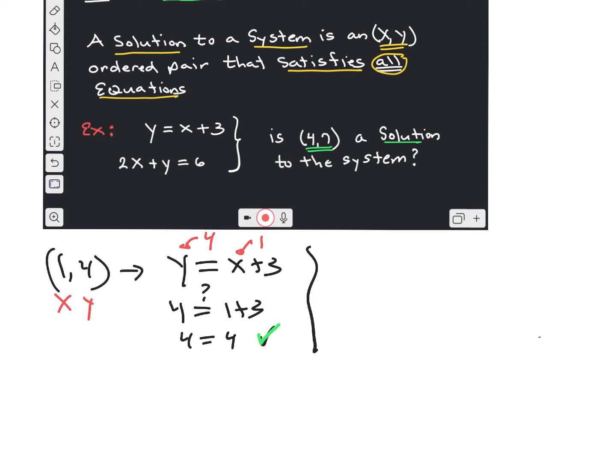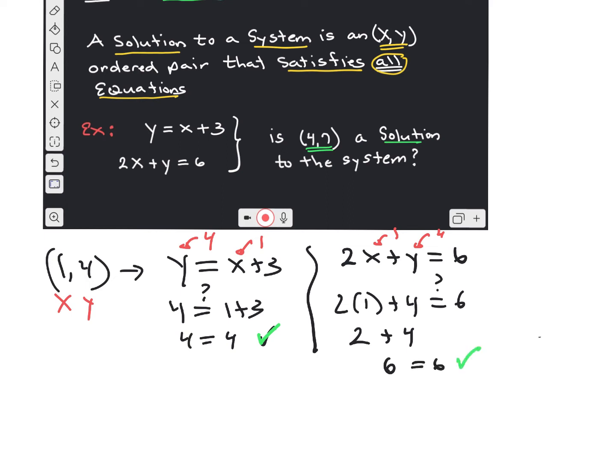Does (1, 4) also satisfy the second equation? The second equation is 2x plus y equals 6. We put a 1 where the x is and a 4 where the y is. According to order of operations, that equals 6. So because (1, 4) satisfies both equations, we can say that (1, 4) is a solution to the system. It has to make both equations true to be a solution.